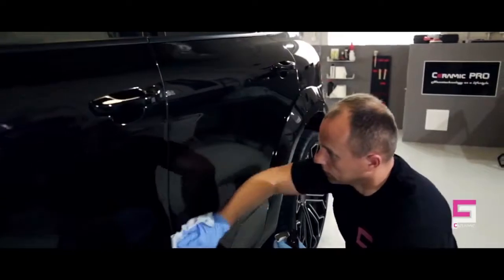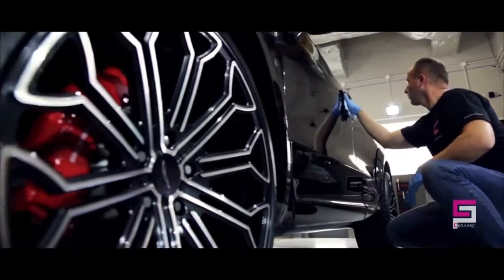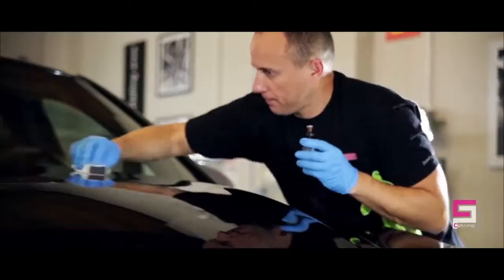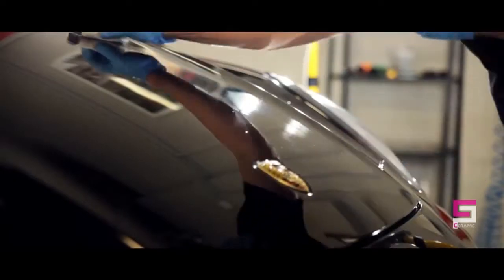Ceramic Pro Light is a protective coating with a durability of up to 24 months that features a high gloss finish, superior super hydrophobic effect, chemical resistance, UV resistance, and thermal resistance.